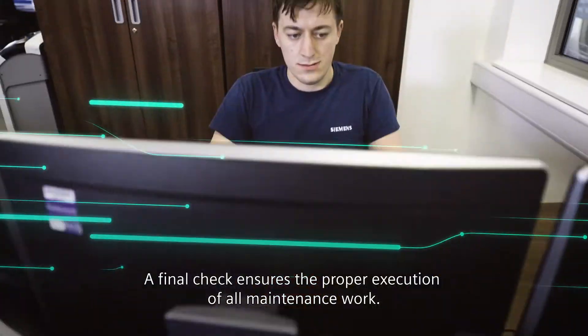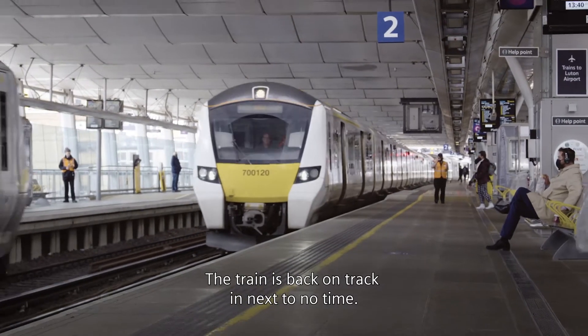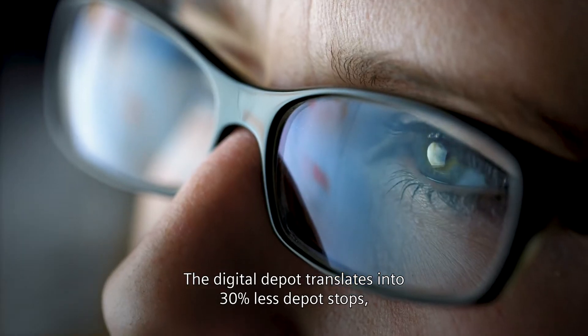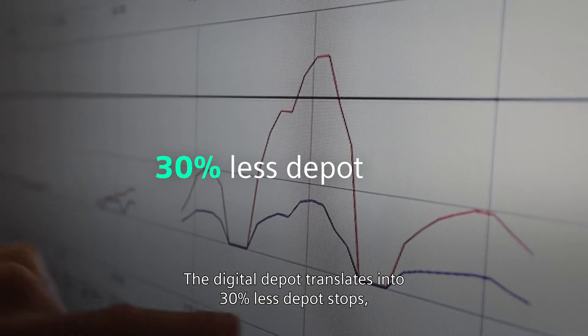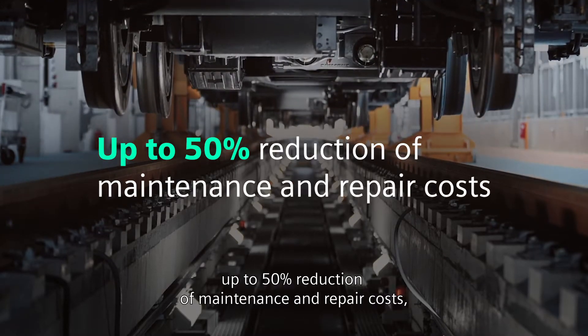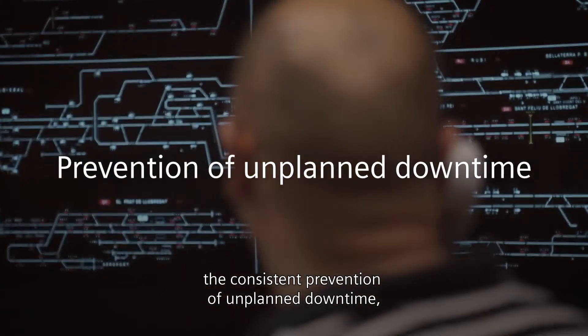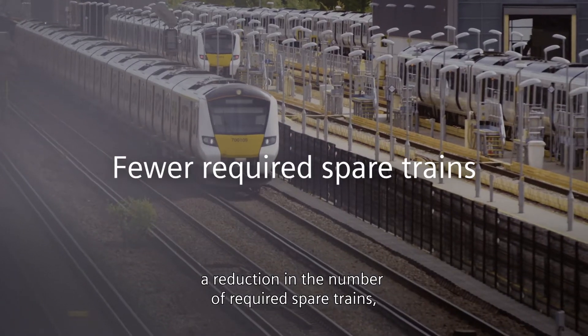A final check ensures the proper execution of all maintenance work. The train is back on track in next to no time. The Digital Depot translates into 30% less depot stops, up to 50% reduction of maintenance and repair costs, the consistent prevention of unplanned downtime, and a reduction in the number of required spare trains.